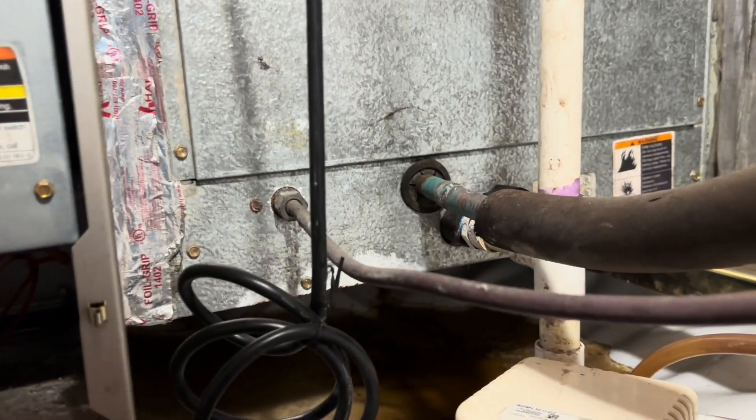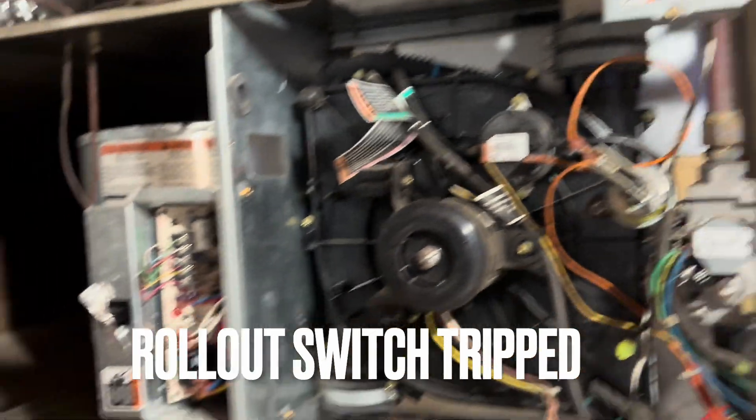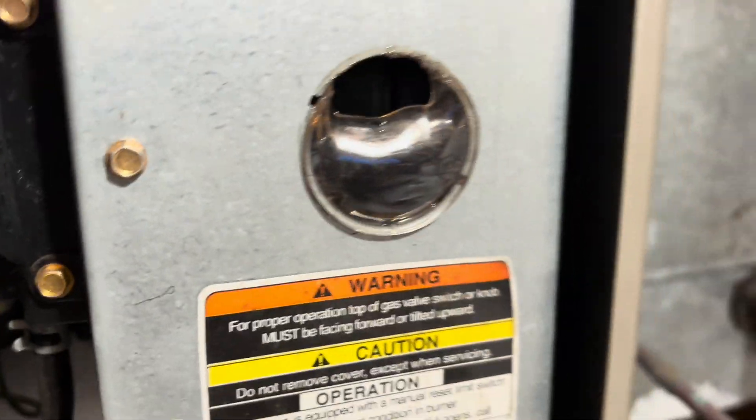What's weird to me is the thermostat was blank. I'm wondering how the thermostat's blank. But this thing is in rough shape — look how hot that got. That melted the sight glass. I've never seen that happen before.